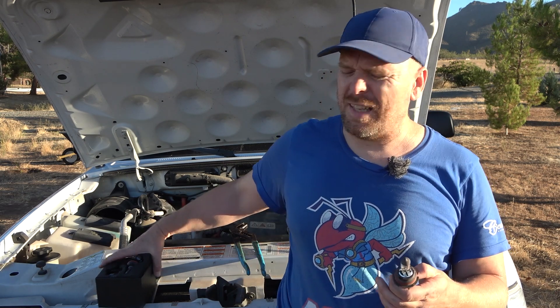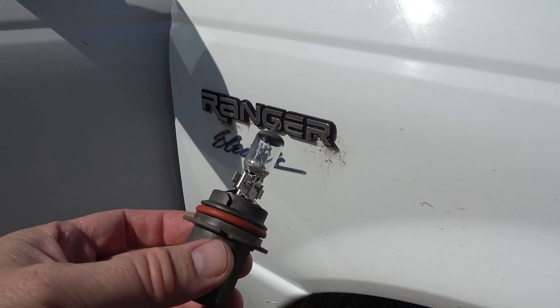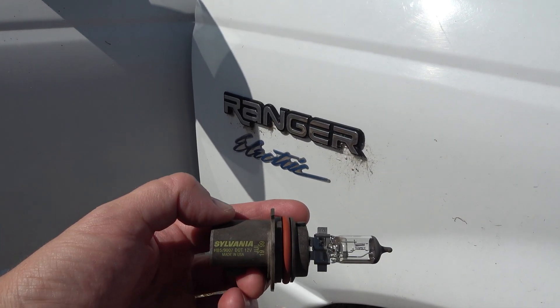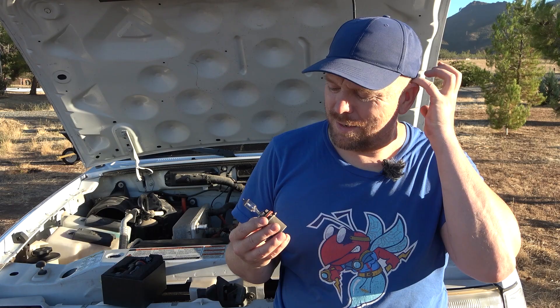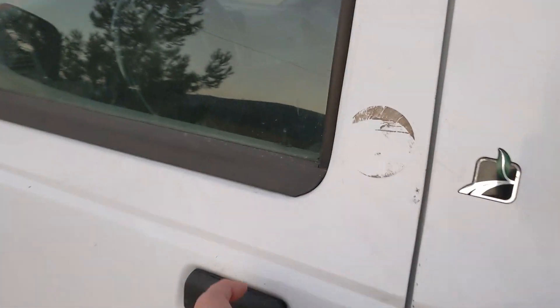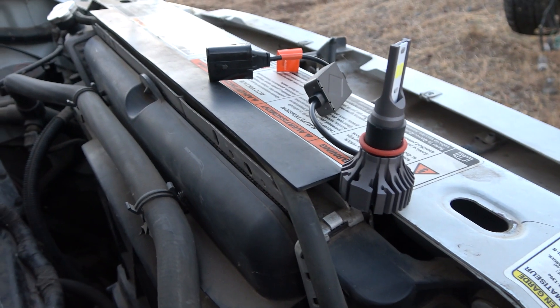I wanted to dive into the numbers. These LEDs are about $40 or $45 to order online, and in terms of recouping what you pay based on efficiency gains, it's probably not going to happen. I can even see the build date on this Sylvania is July 1999 — so these are over 20 years old. I'm assuming they still work since there are only about 30,000 miles on this truck. Replacing with halogen would be a lot cheaper than replacing with LED, but there is that energy gain — so how much is it really?